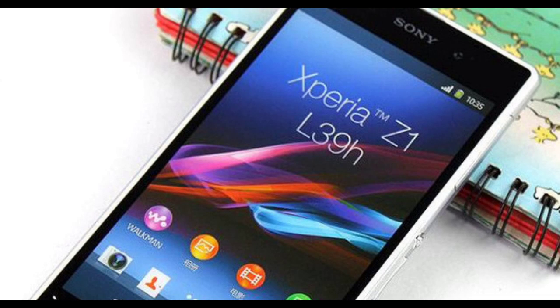Hey guys, in this video I want to talk about Android 4.4 KitKat, which is available for the Z1 and many others courtesy of CM11. My Nexus 5 and also my Galaxy S2 have CM11 Nightlies, which are based on Android 4.4 KitKat.